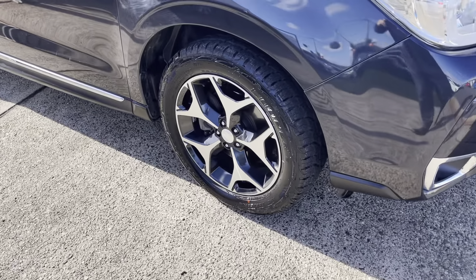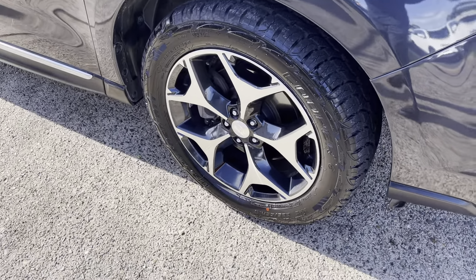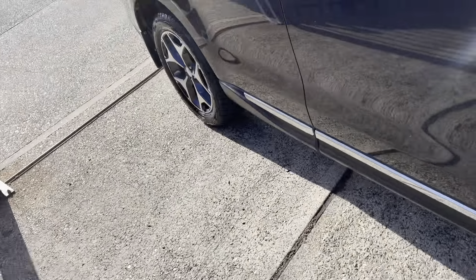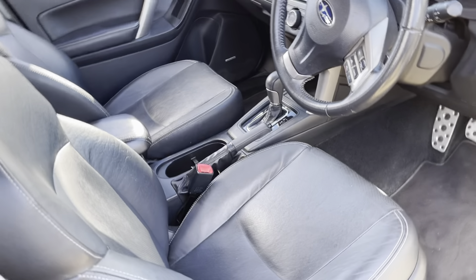Walking out to it, it's got great factory alloy wheels and like-new tyres. Big and premium, it's got the leather trim.